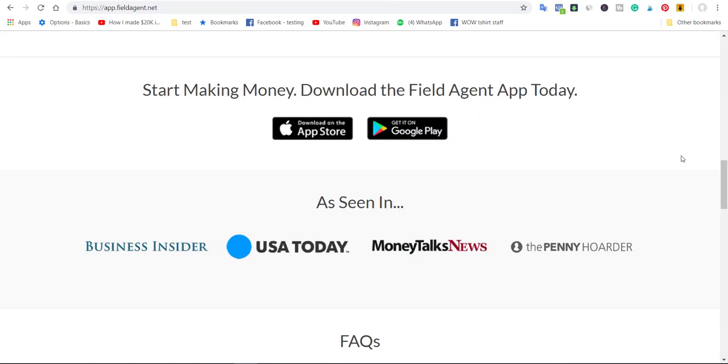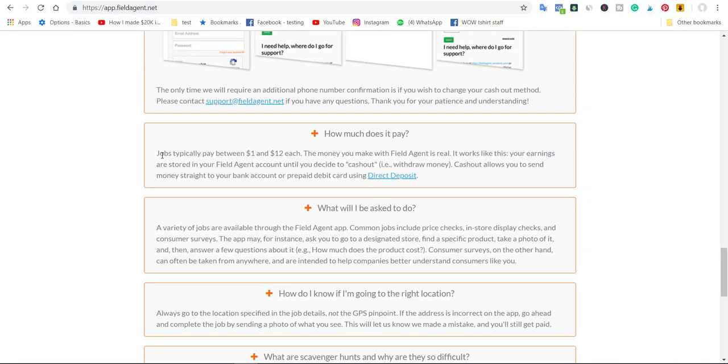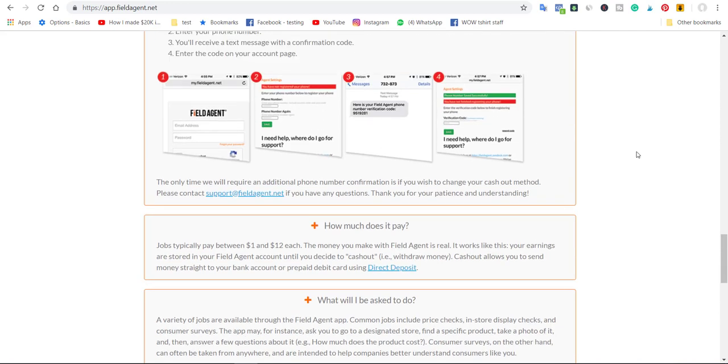How much do you get paid? According to the FAQ, you are going to get paid typically between $1 up to $12 for each task. You need to complete the task first, use the app to take pictures, and send them back. Then they go through an approval process, and once all your tasks are approved, you get paid.